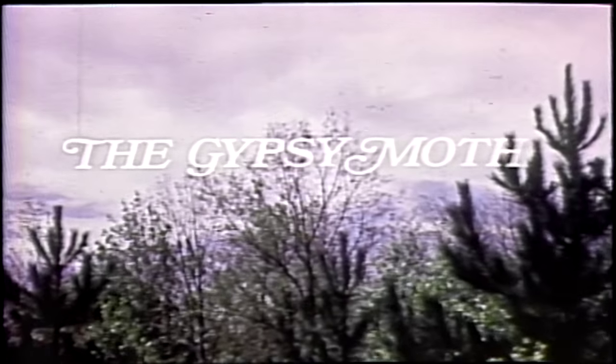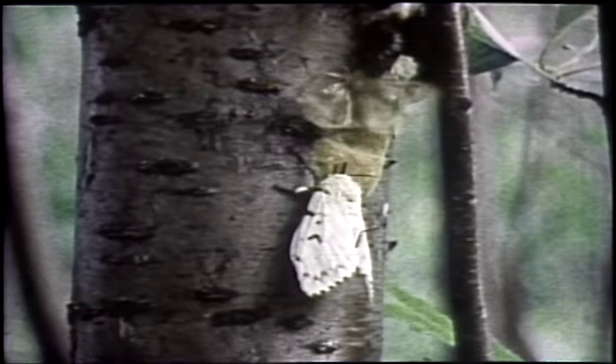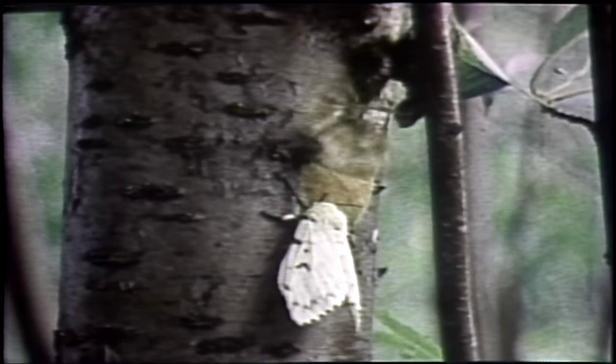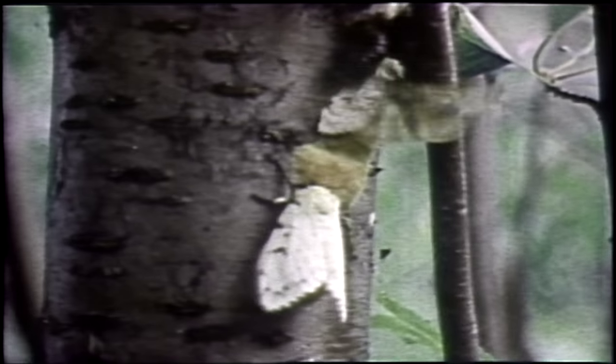As can be seen from this Canadian agricultural film from 1979, the threat of the gypsy moth is not new. The male gypsy moth is a drab, insignificant-looking insect that has but one function: to seek and mate with the female of the species. The offspring of the moth, the larval or caterpillar stage of its life cycle, also has just one purpose, and that is to eat.